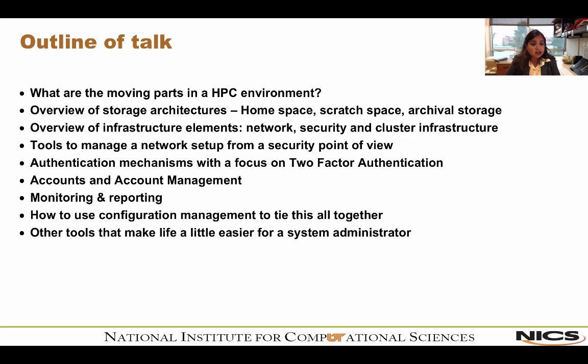Finally, I'd also like to talk about configuration management — what we do regarding that here at NICS — because that's the main glue that ties all these pieces together and makes it work in a cohesive, flowing way. And finally, a little about the other tools that make the life of a system administrator a little easier. I don't think a sysadmin's life is ever easy, but these things make it a little more fun.